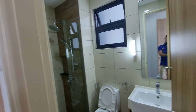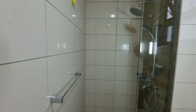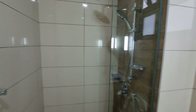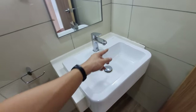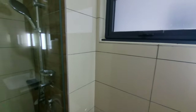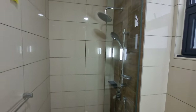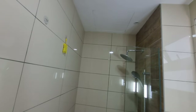The master bathroom has the same finish as the shared bathroom — Bravat fittings — and also features a nice rain shower.